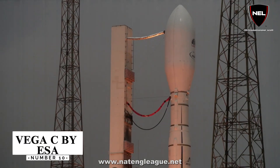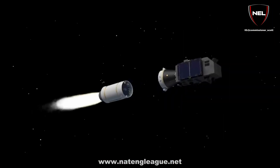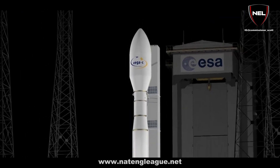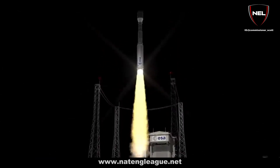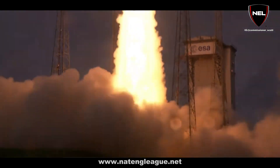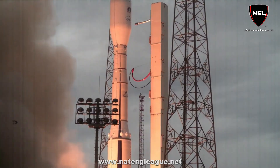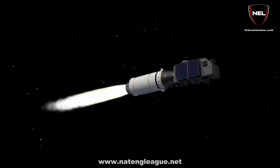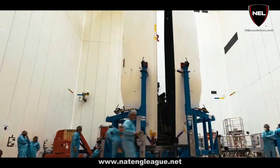Number 10: Vega C by ESA. Vega C reaches a speed of 16,000 km per hour. It is a single-body rocket that stands about 35 meters tall and weighs 210 tons during liftoff. It can put around 2,300 kilograms in a reference 700-kilometer polar orbit. Vega C's capabilities will be expanded in the future to include in-orbit operations and return flights utilizing the SpaceRider, which is currently in development.